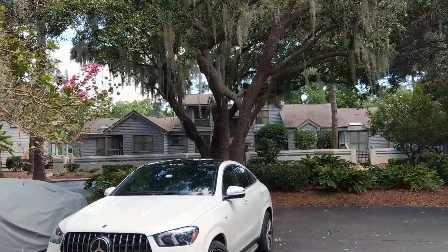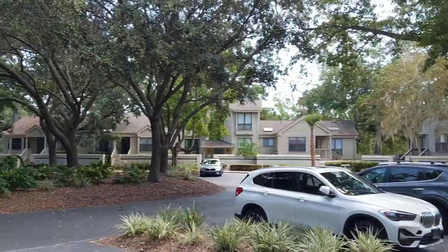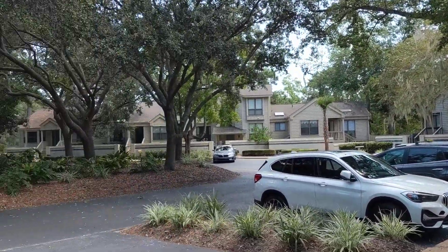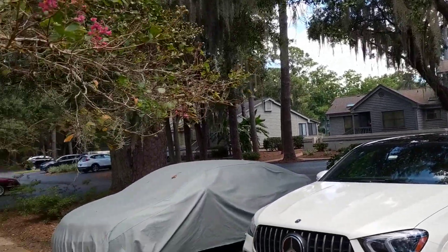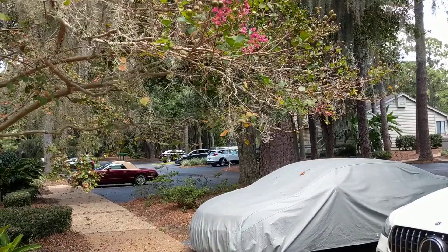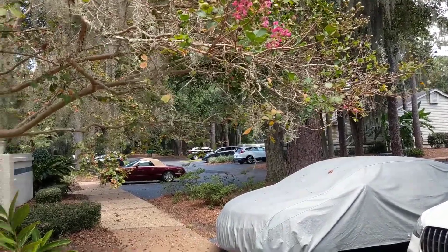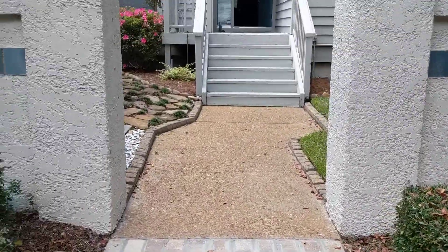We're here in Sea Pines at 3332 Lake Forest. This is just a look at the parking lot. We're here sort of at the end of a roundabout cul-de-sac. Greenwood Drive is straight out here, so you have nice access in and out of Sea Pines. 3332 has a really inviting entrance.